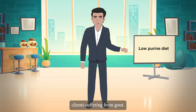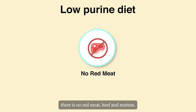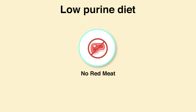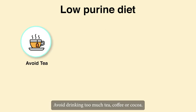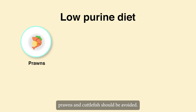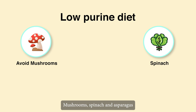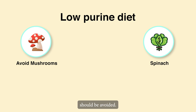Low-purine diet is recommended for clients suffering from gout. Tips: There is no red meat, beef or mutton. Avoid drinking too much tea, coffee or cocoa. Internal organs — liver, kidney and brain — prawns and cuttlefish should be avoided. Mushrooms, spinach and asparagus should also be avoided. Allow one portion of fish or one medium drumstick for lunch or dinner, no more than twice per day.